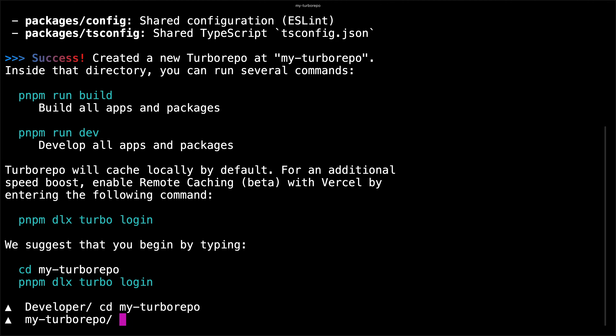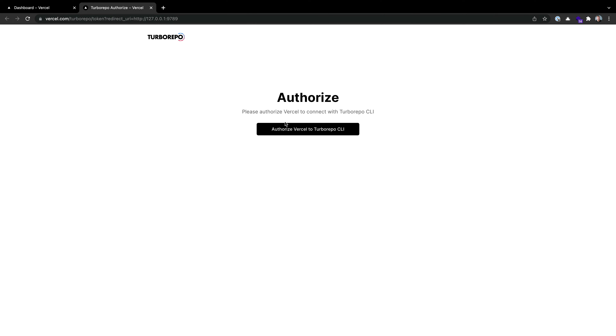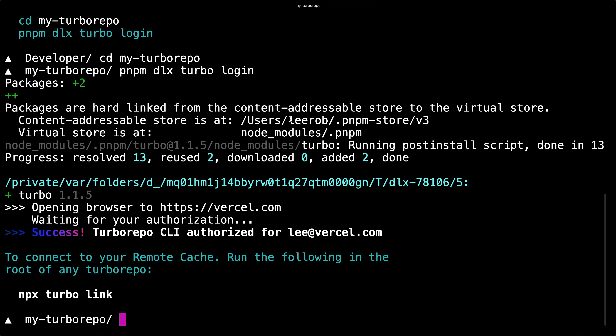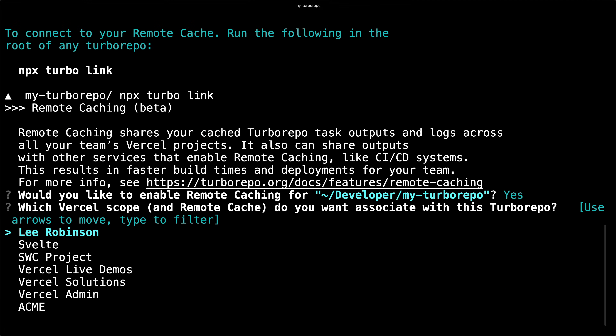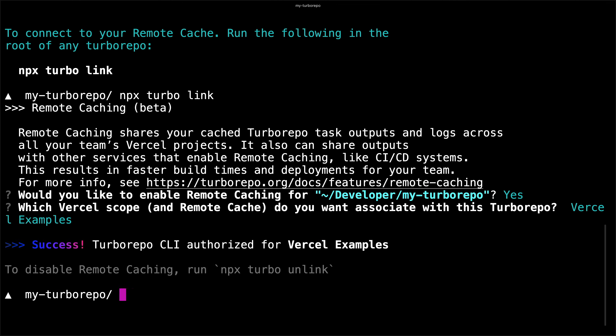Let's change into our Turbo Repo directory and set up remote caching. We'll log into Vercel using the Turbo Repo CLI, which will allow us to link our Vercel remote cache to our project with zero configuration. We'll accept and enable remote caching, and I'll pick a team — in this case, Vercel Examples.